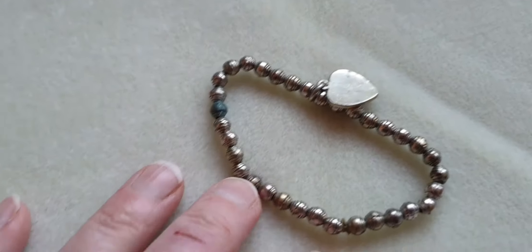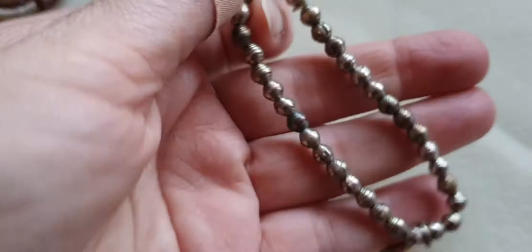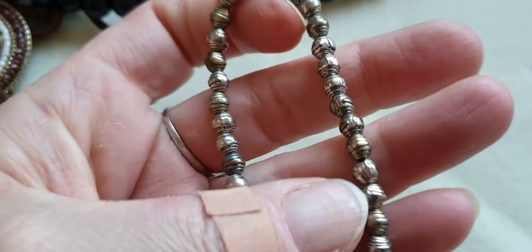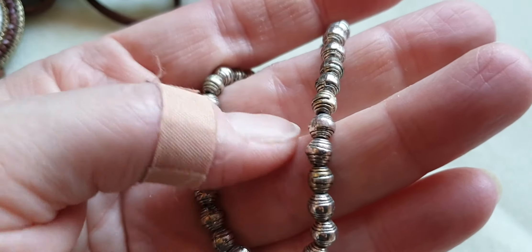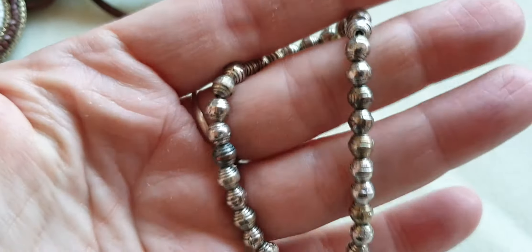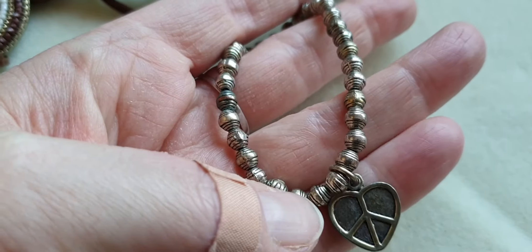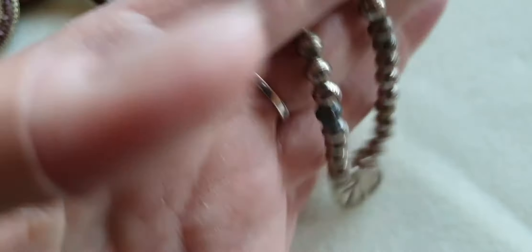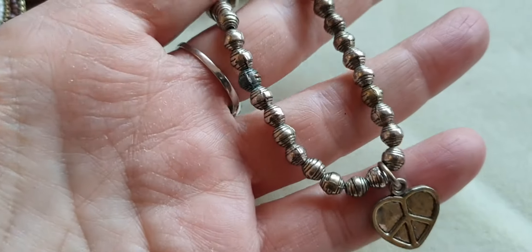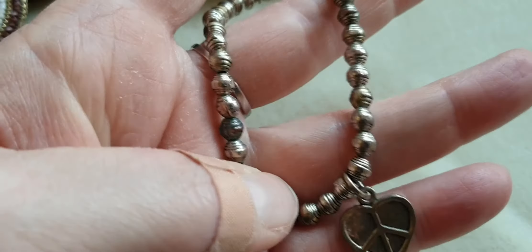This one is basically metal beads — they're quite heavy and have a nice barrel pattern on them. I won't reuse the little charm but the beads are definitely worth reusing.